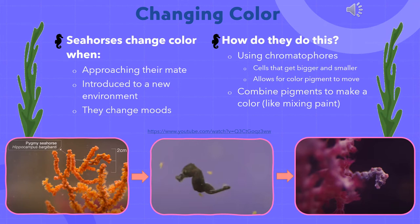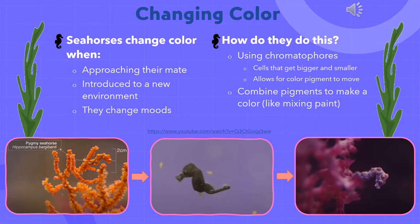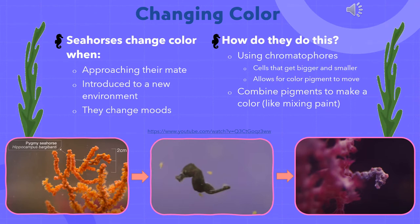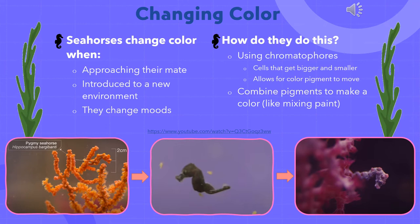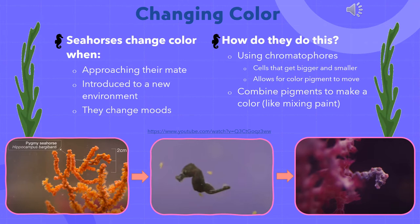The third reason a seahorse might change color is because of their mood. If they feel threatened or see another seahorse that looks like competition, they will change color as a warning. So how do they cause this color change? They do this the same way an octopus would — through the use of chromatophores in their skin. Chromatophores are cells that are able to change from big to small, which push the color pigment around. Seahorses don't have every color of pigment, so they combine and mix their pigments — kind of like you would do with paint — in order to get the color that they want.